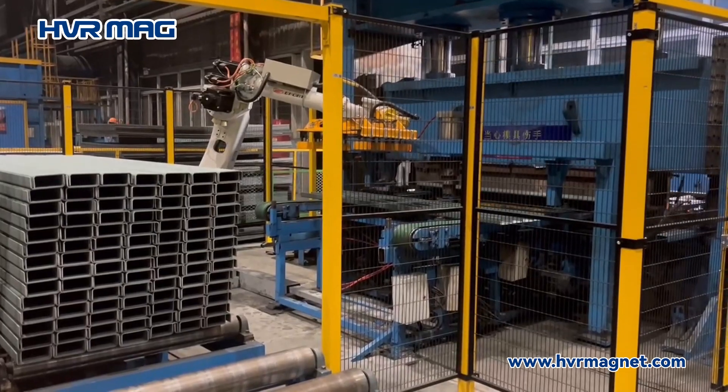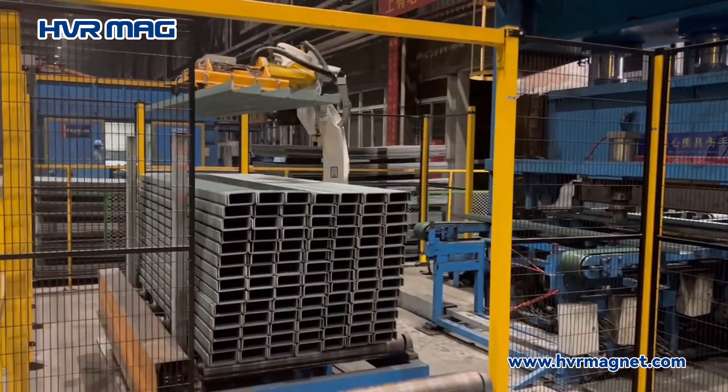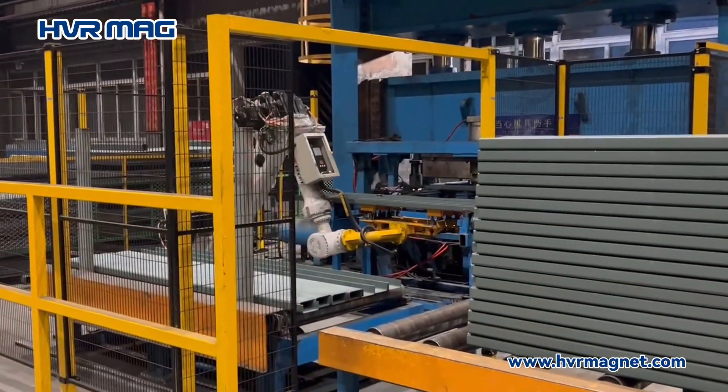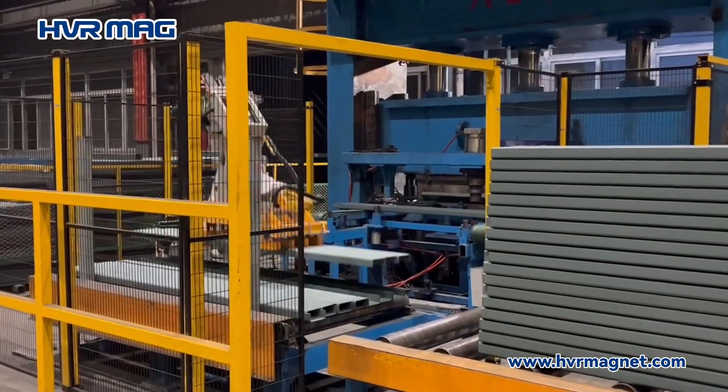A container manufacturer seeking to elevate their production capabilities, our client, faced with the challenge of efficiently handling materials during the manufacturing process, turned to electropermanent magnetic grippers as their end-of-arm tooling solution.